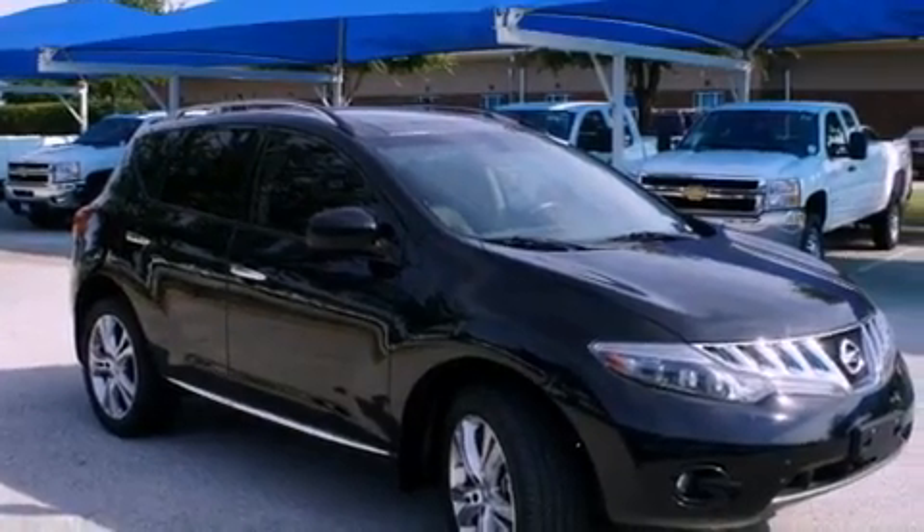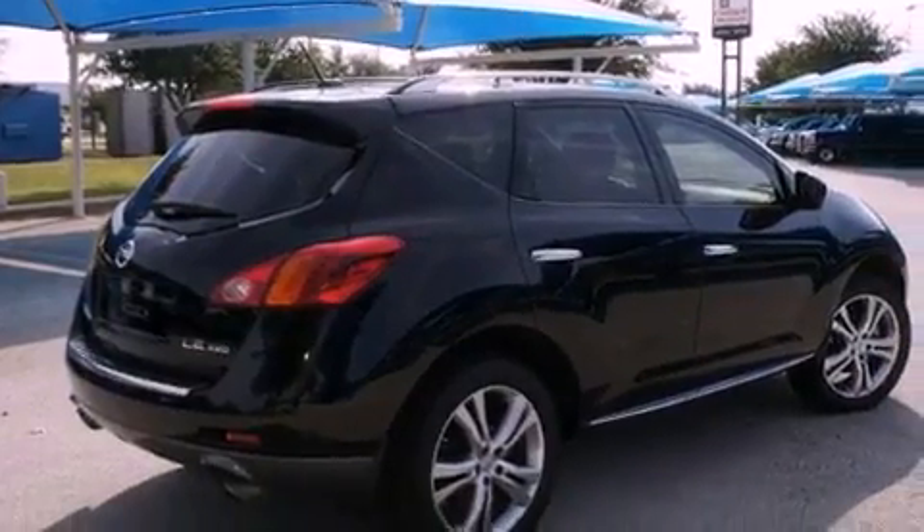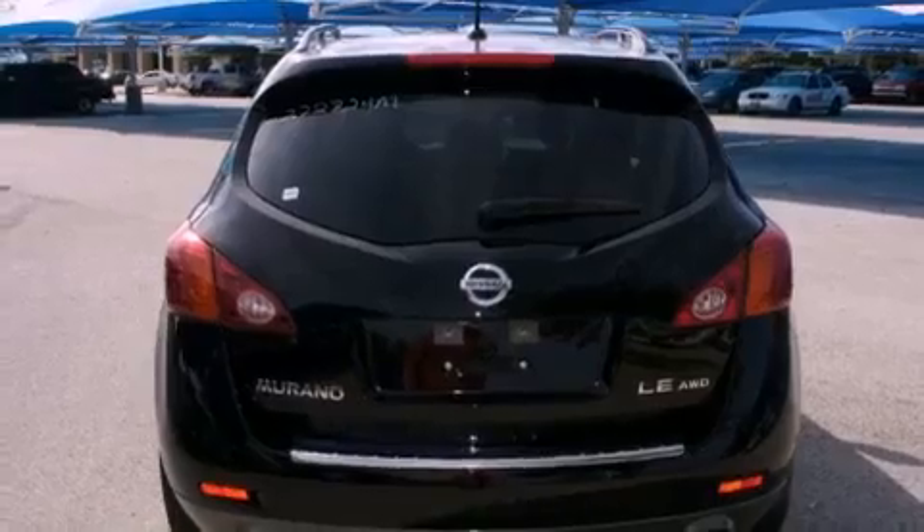All of the following features are included: a power sunroof, heated seats, a navigation system, alloy wheels, wood trim interior accents, a security system, tinted glass, traction control, and air conditioning.